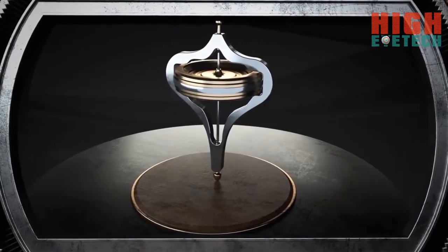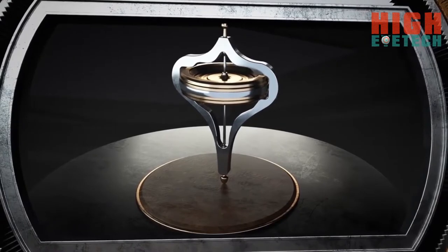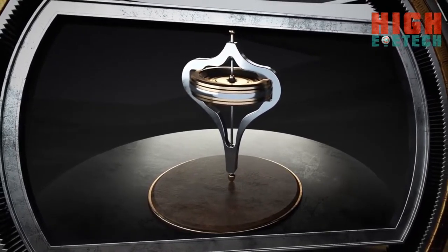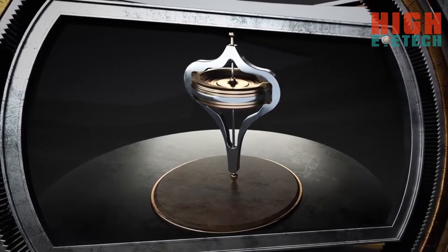the car remains stable. This is precisely why the first gyrocars failed. In those days, engines often stalled, and if the flywheel stopped, the car just fell over onto its side.